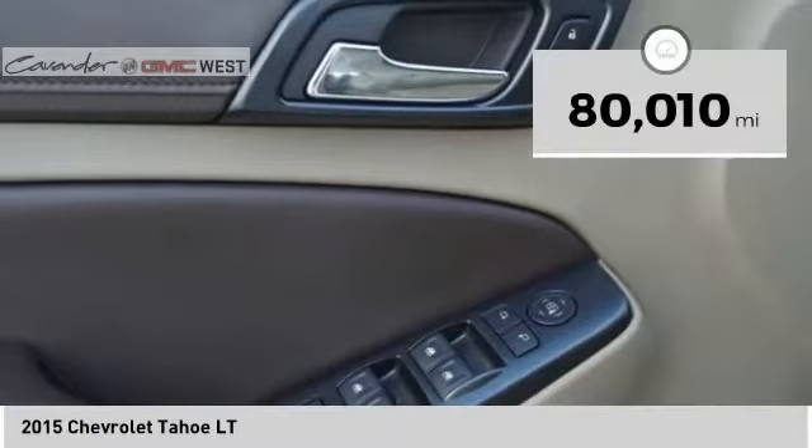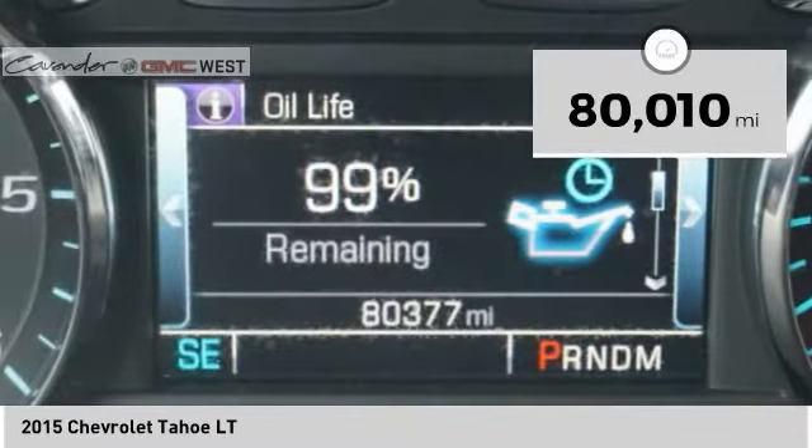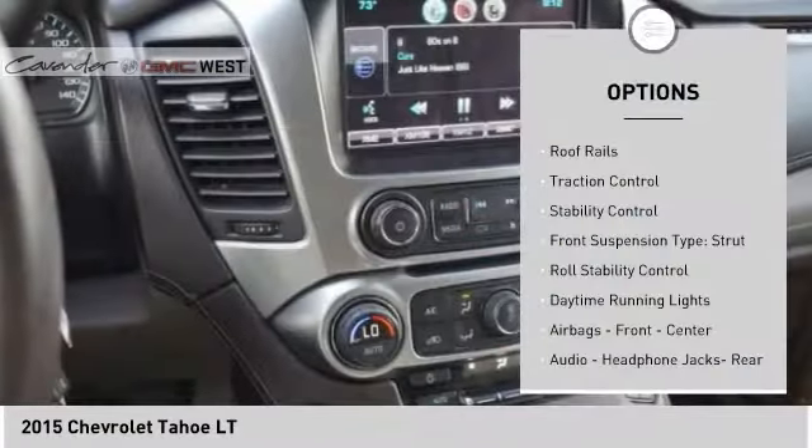This vehicle has less than 85,000 miles. Here are some of this vehicle's great options: roof rails.